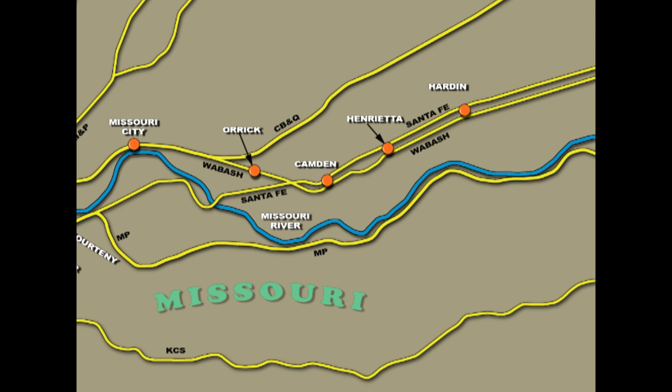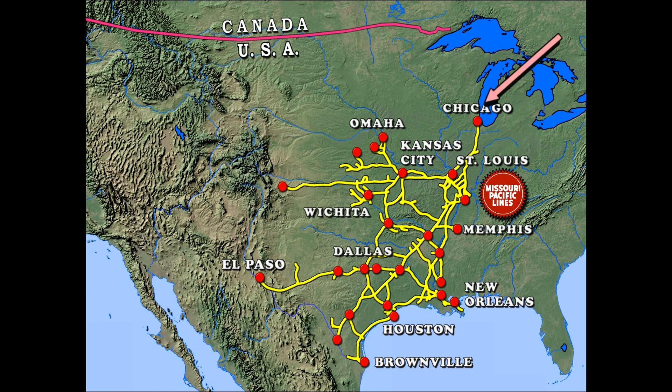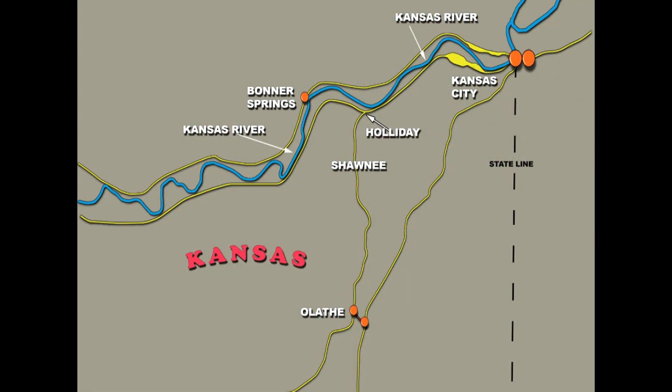Other maps show lines of the past, such as the Missouri Pacific that connected to Kansas City, which merged into the Union Pacific line in 1980. This map shows the lines running west of the two Kansas Cities in the state of Kansas.